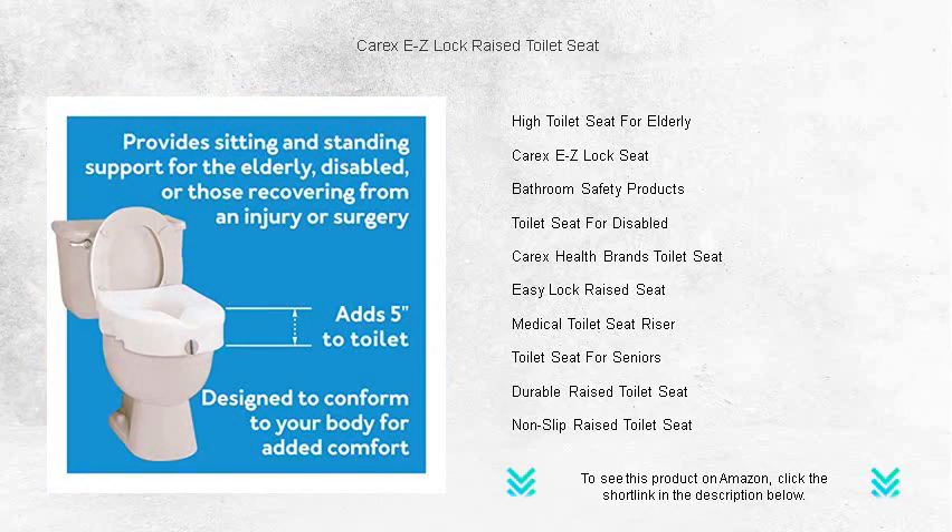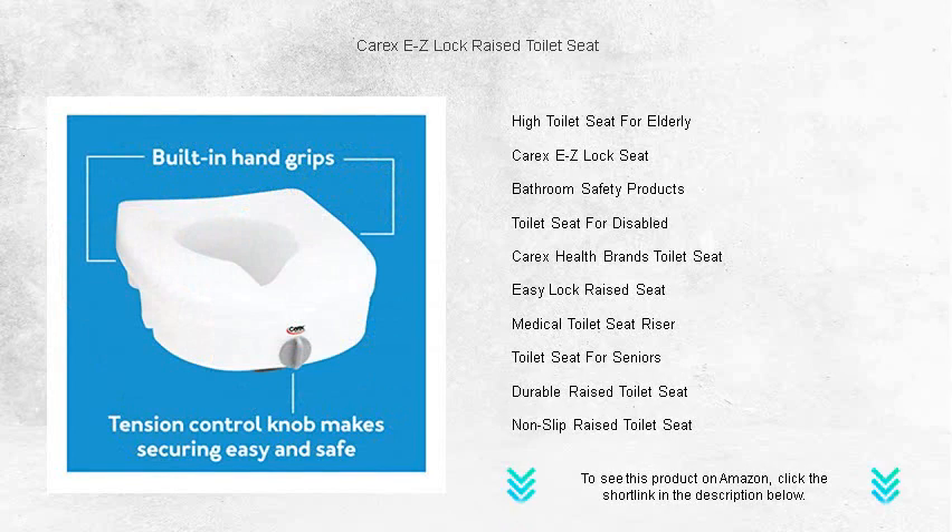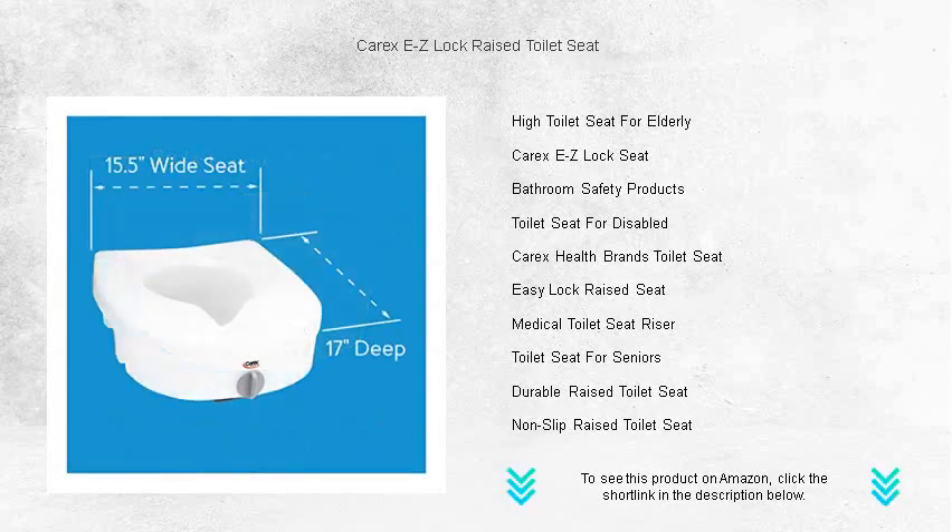Plus, the seamless edges make cleaning a breeze. Experience the perfect combination of functionality and simplicity with the Carex EZ-Lock Raised Toilet Seat. It's more than just an aid, it's a lifeline to safer, more confident living.